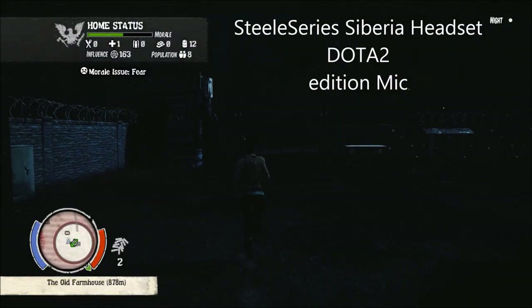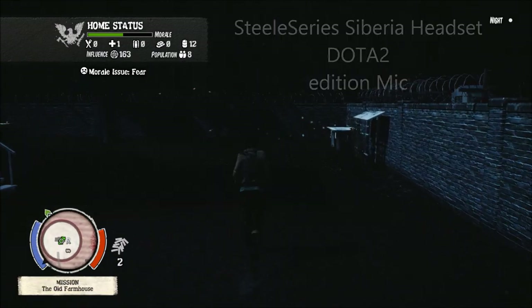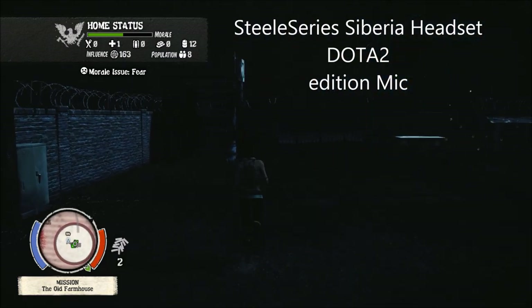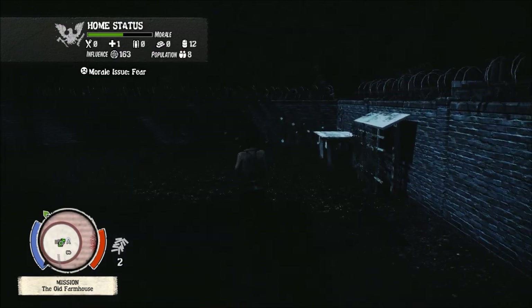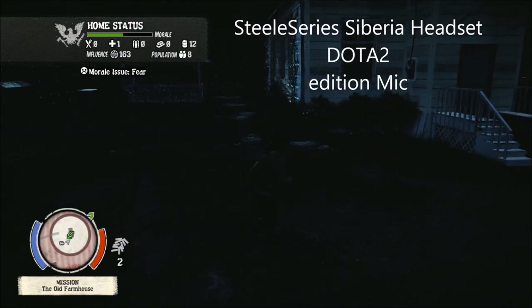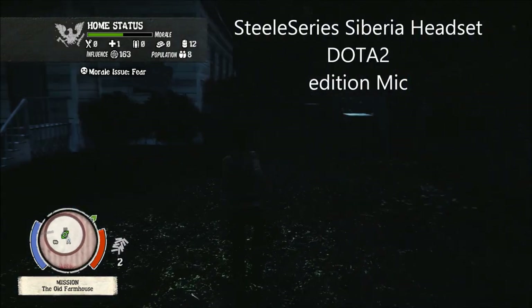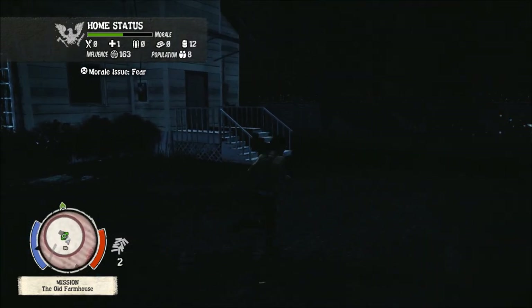Here doing the test video now with the SteelSeries Siberia — this is the Dota 2 edition and I'm playing State of Decay for PC. As in the other videos, I'm comparing this microphone to the Plantronics GameCon 780, the Blue Yeti microphone which is a USB condenser microphone, and the Audio-Technica 2100 which is a handheld dynamic microphone with XLR outputs and also USB.